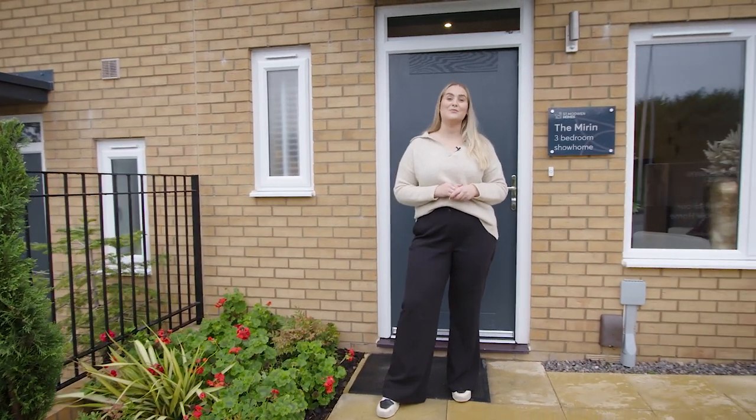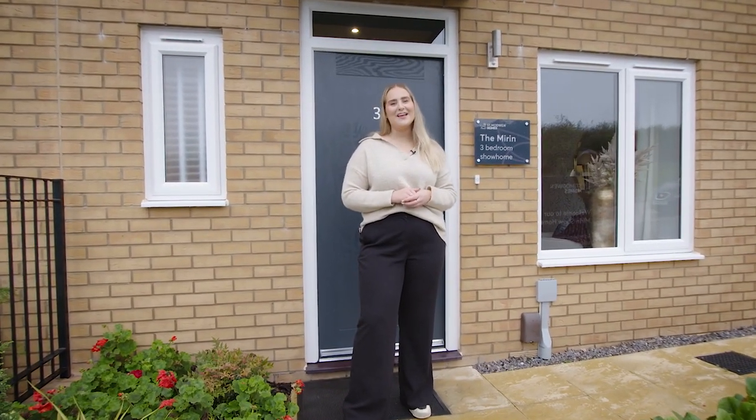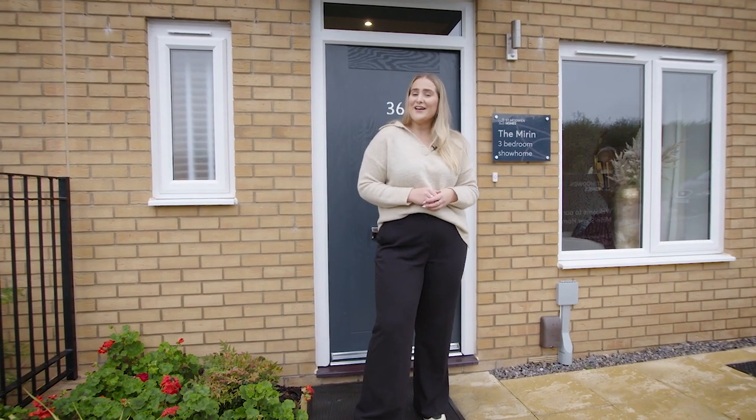Hello and welcome back to St. Modwin Home's YouTube channel. Today I'll be taking you around the three-bed Mirren home, perfect for first-time buyers. So let's have a look around.